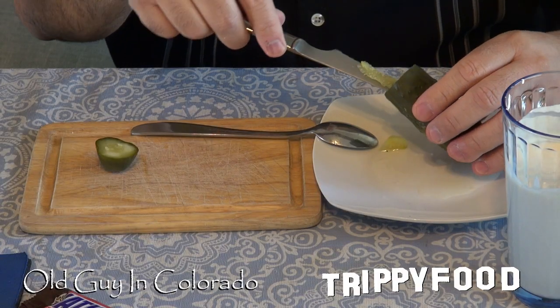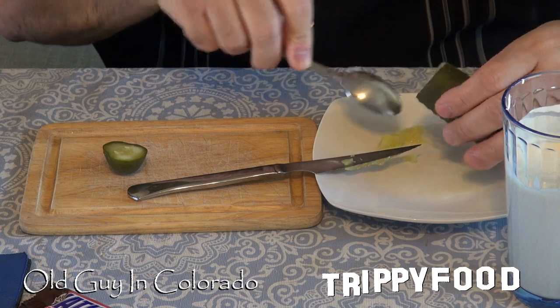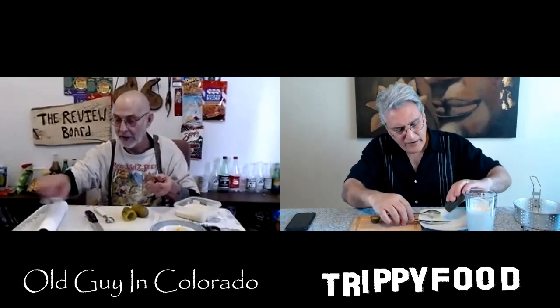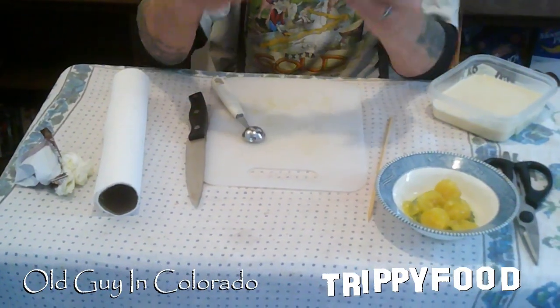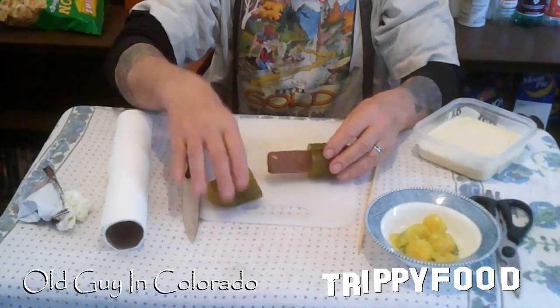I've got some paper towels and I'm going to dry them off as best I can. I've dried the outside of these as well. I'm scooping this out with a knife, trying not to break the skin of the pickle. Tom came close with the melon baller but managed to avoid breaking it. By the looks of it, the candy bar is a little bit long for the pickle, so I'll have to cut part of it off.